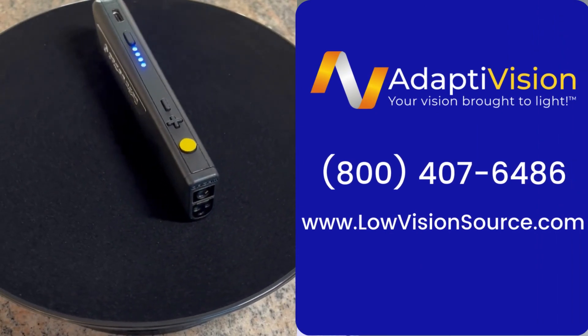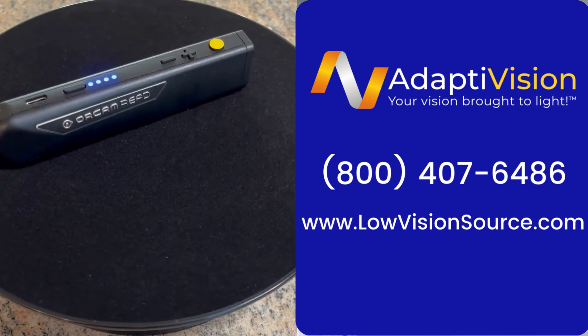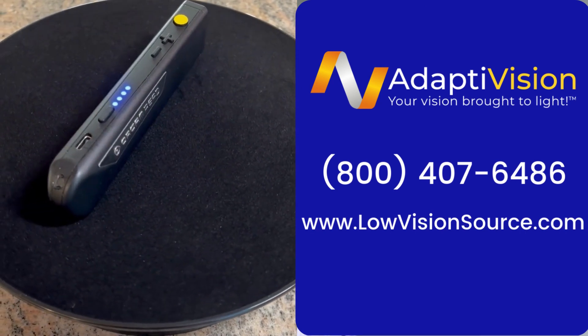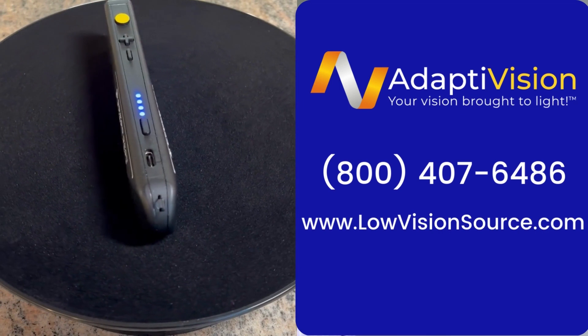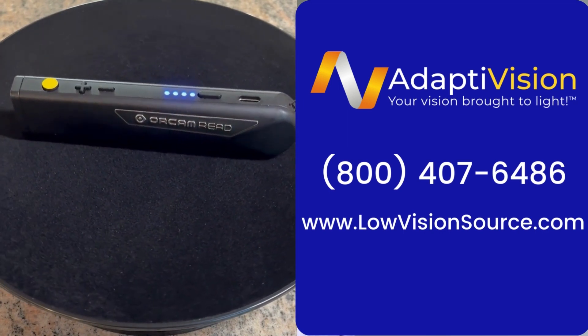You can call us at 1-800-407-6486, or you can check out our website at lowvisionsource.com. Thank you very much. Please let us know if you have any questions at all regarding the OrCam Read or any other products. Take care and stay safe.